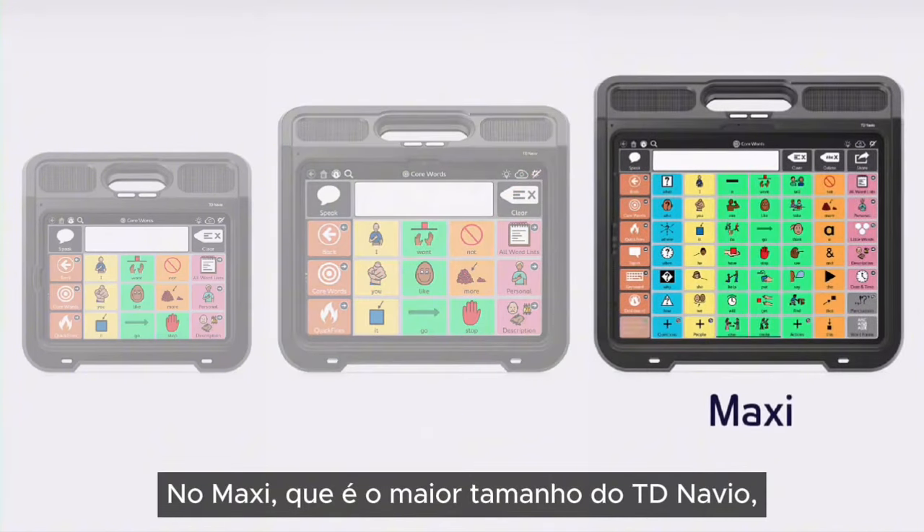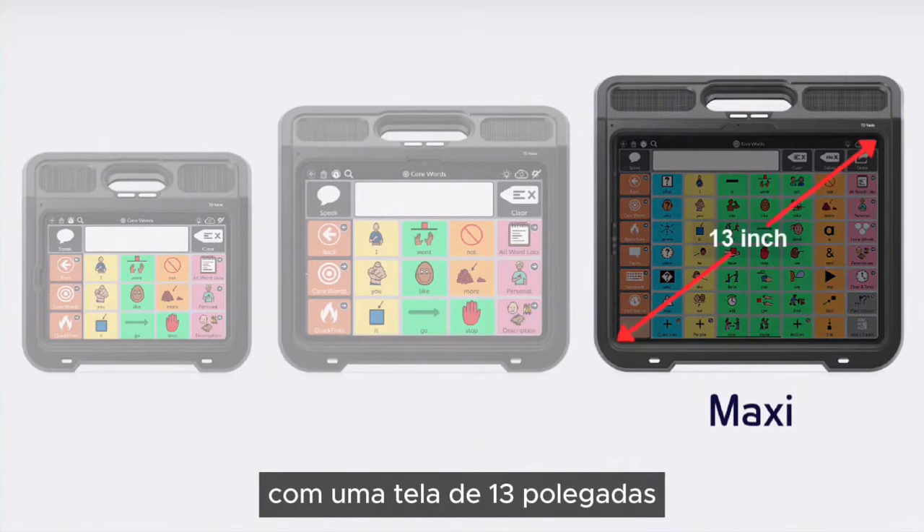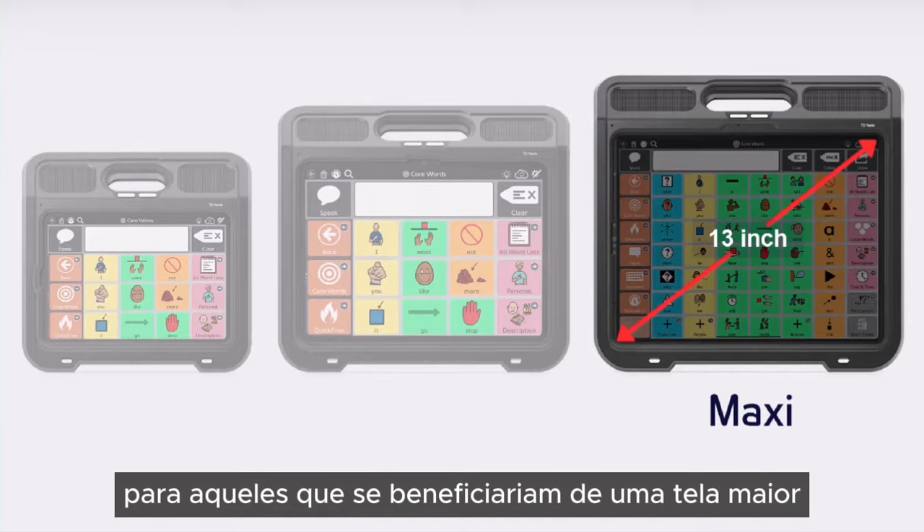And the Maxi, which is the largest size of TD Navio. Boasting a 13-inch screen, the Maxi is designed for those who would benefit from a larger screen to support physical access and visual needs.